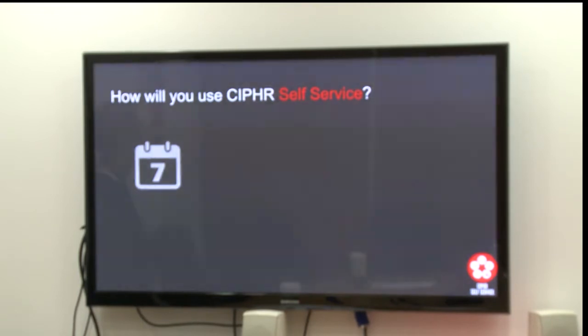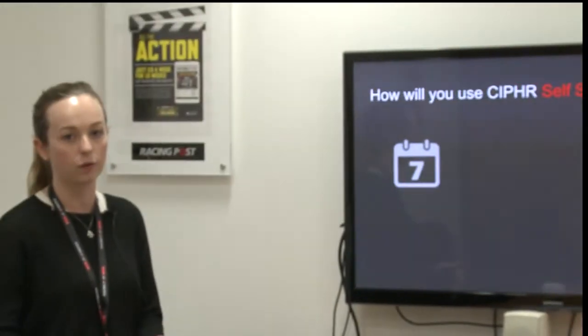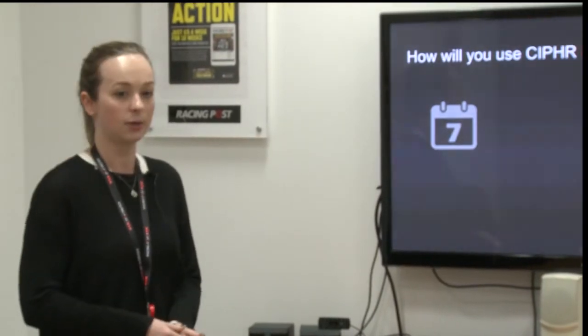So how will you use Cypher from very soon? You will be booking all of your annual leave and all of your sick leave through Cypher. We will get in touch shortly because Editorial has a slightly different reporting system to the rest of the company, but we will ask you to report everything through here. If you're off sick, we still require you to fill out the RP self-certification form, which you can find on the Google Drive, and hand that into HR.